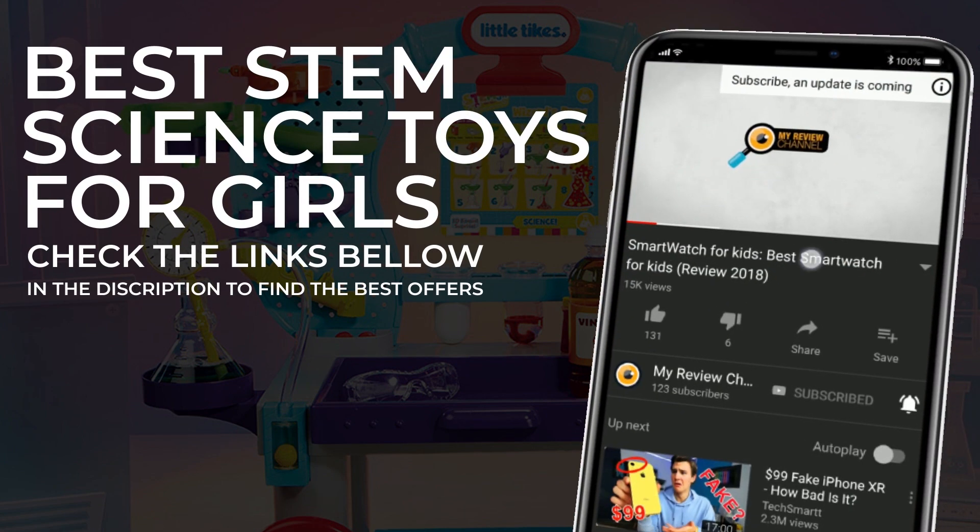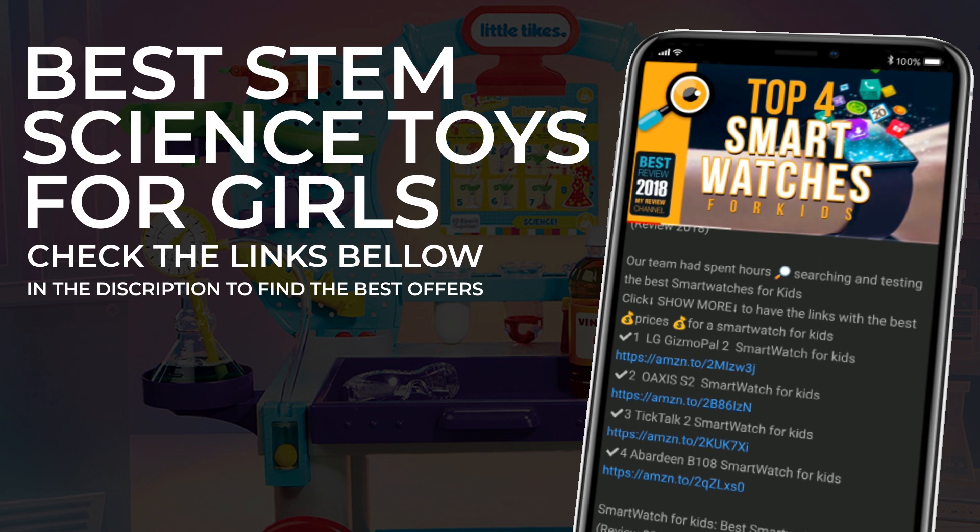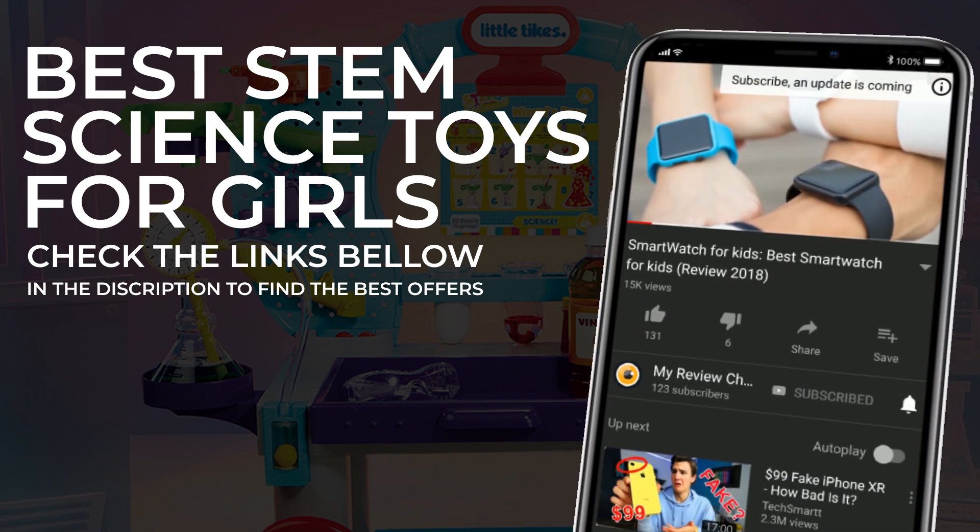When you are ready to buy, just check the description below — hit the show more button to see the complete list for all products with the best offers we found, and don't forget to subscribe.